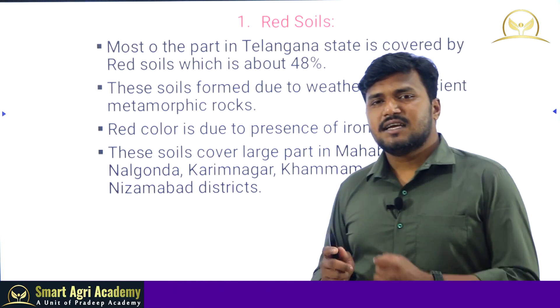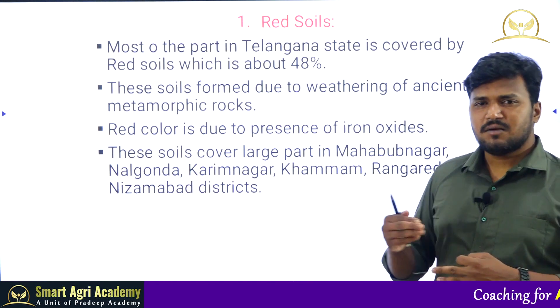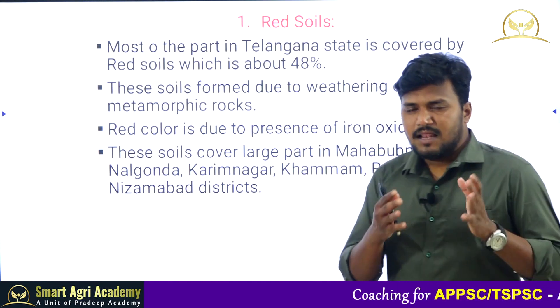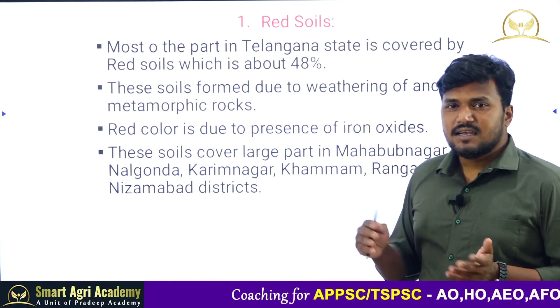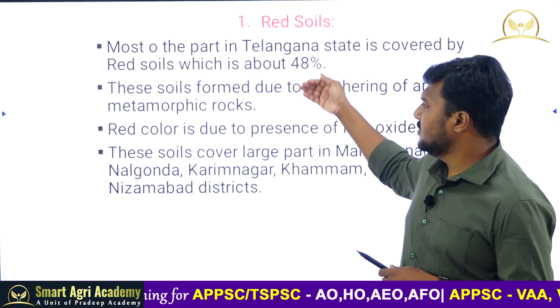There are three types of rocks: igneous rocks, sedimentary rocks, and metamorphic rocks. Metamorphic means transformed from sedimentary and igneous rocks — for example, limestone converted into marble, sandstone converted into quartzite. The red soils are formed from these metamorphic rocks.